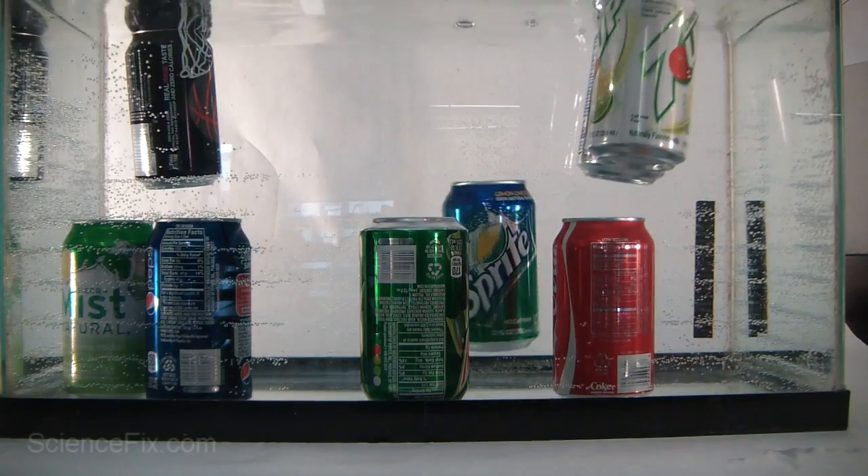And last, the can of Sprite sinks to the bottom. This leads to our big question: why did some of the cans float and some of the cans sink? Was there a pattern?